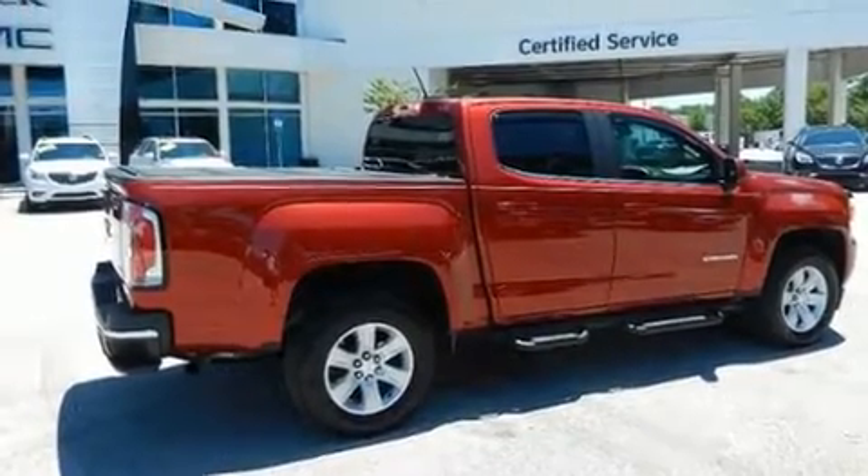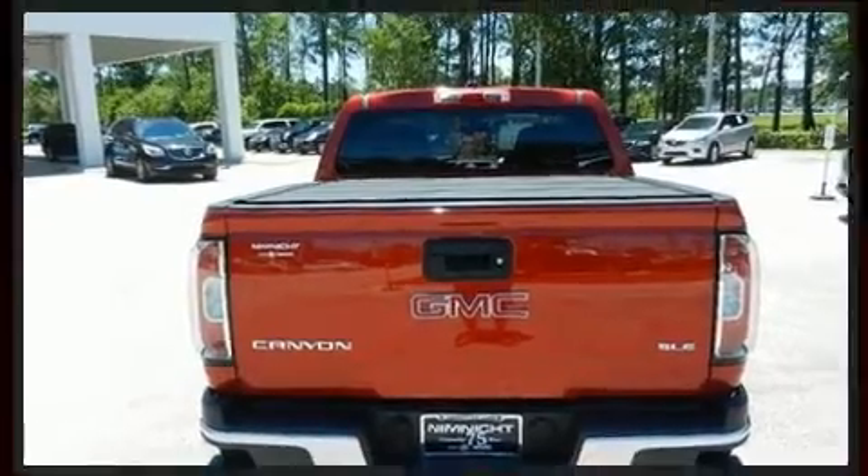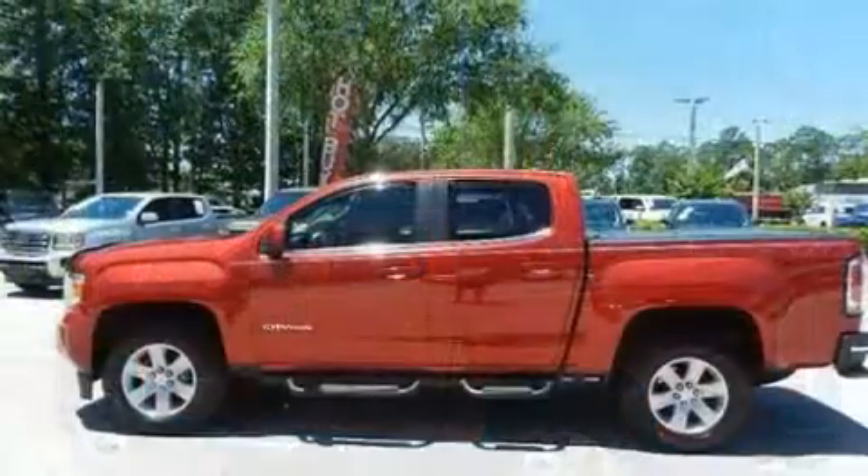Comfort and convenience were prioritized within, evidenced by amenities such as one-touch window functionality, an automatic dimming rear-view mirror, a trailer hitch, and cruise control.